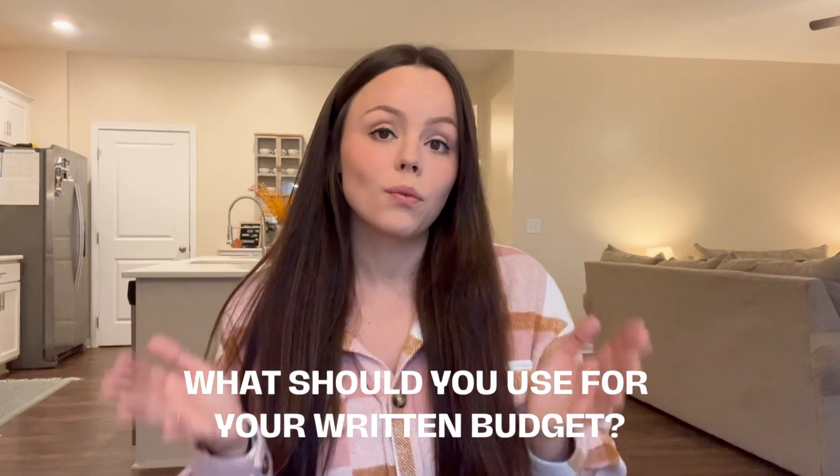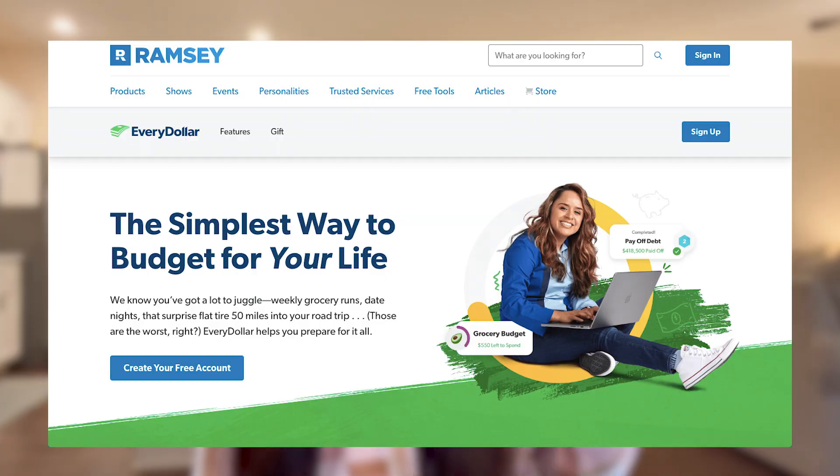First things first, what should you use when you're writing down your budget? You could simply write out a budget on a piece of paper, or you could buy one on Amazon — here are a couple of different templates. There are also free apps and apps for purchase, like Every Dollar and Mint. You could also use an Excel budget spreadsheet, which is what I'm going to show you today.